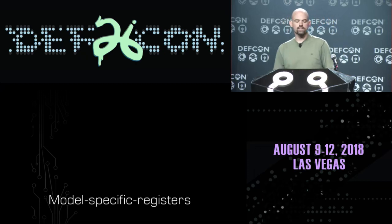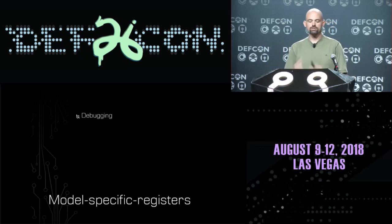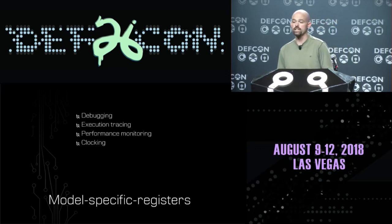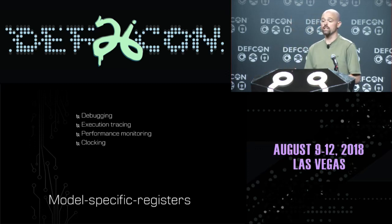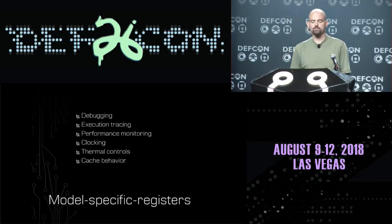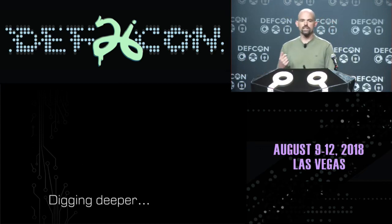For this particular presentation, I want to look at what are called model-specific registers in x86. These registers are used for lots of different miscellaneous things like debugging, execution tracing, and performance monitoring. You can adjust your clock speed through MSRs, toggle thermal controls and safety mechanisms on and off through MSRs, and adjust cache behavior with these model-specific registers.